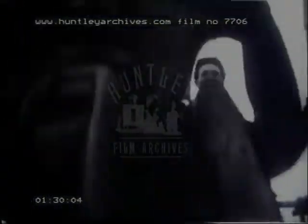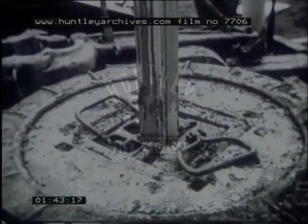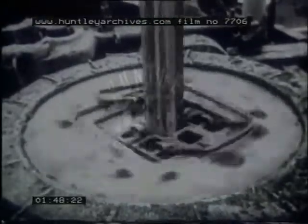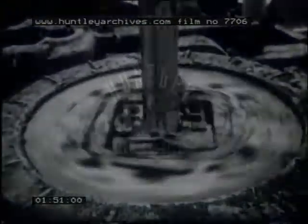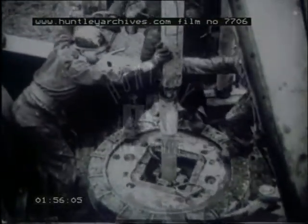Modern machinery can reach deep seams in a matter of months instead of years. As the 60-foot tubes go down into the ground, further tubes are screwed on, and the drill hole goes deeper and deeper. To find what strata are being cut through, samples are taken out in a hollow drill bit.